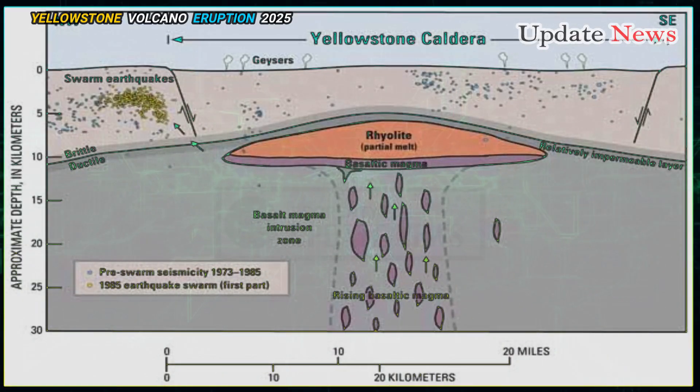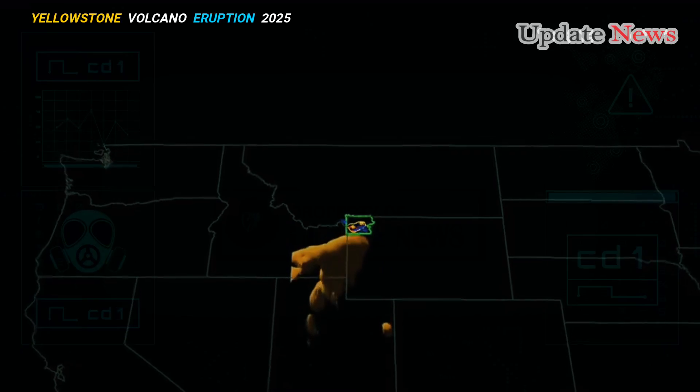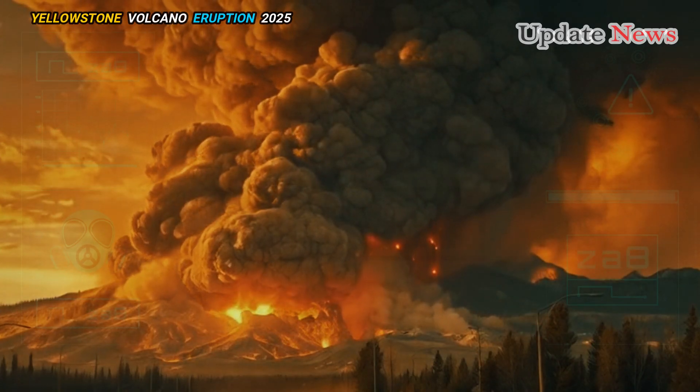A team from the United States Geological Survey, USGS, measured the percentage of rock in Yellowstone's magma reservoirs that are actually melted. They found that none of it is even close to the level that would allow an eruption to occur.